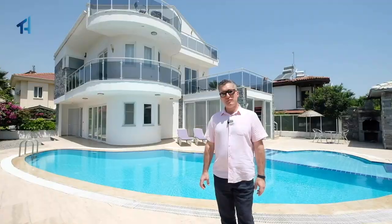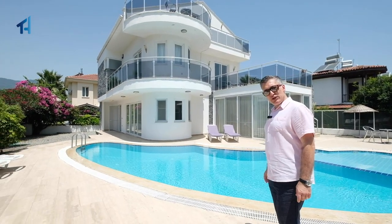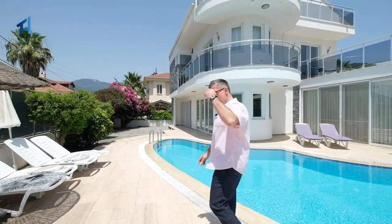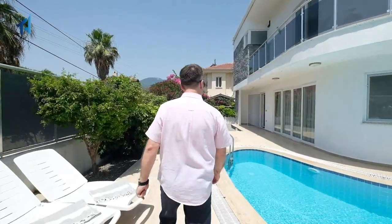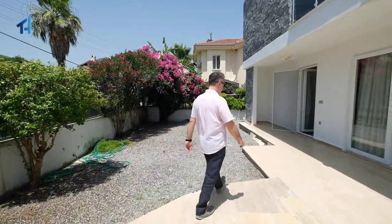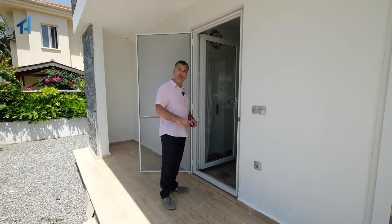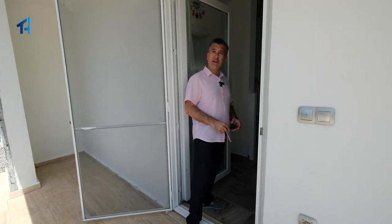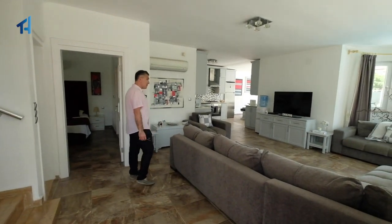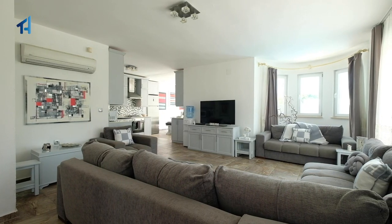Since we're in Dalyan, we thought we'd present one of our showcase homes, very close to Dalyan town center — a beautiful six-bedroom home with a swimming pool. This is the side entrance, so come and have a look. This lovely six-bedroom, all en-suite bathroom home offers something for everyone, whether as a permanent home in Dalyan or as a holiday home. Let us show you inside.